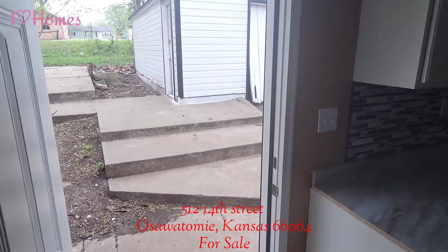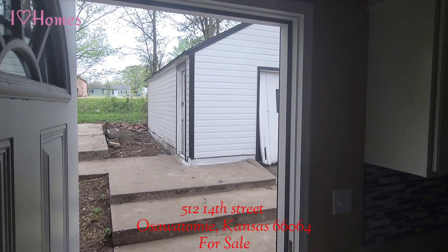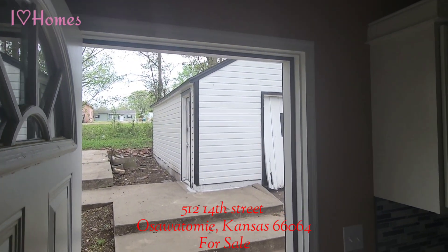There's also easy access to the backyard for barbecuing, grilling, or just so your kids could go outside and play.